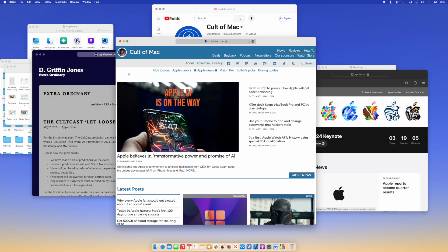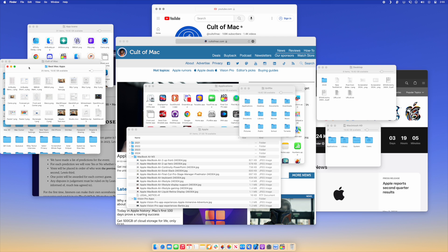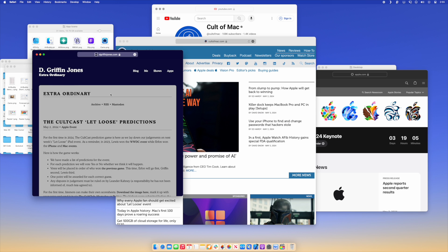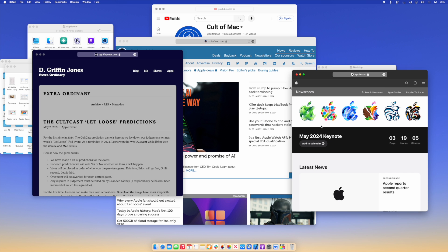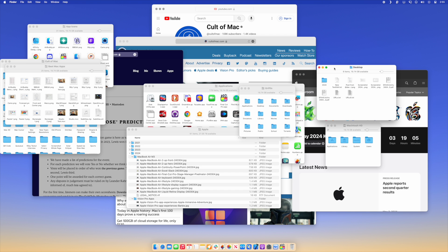Next up is a really simple window management utility that I consider an absolute must-have — it's called Front and Center. It changes one little detail about your Mac. Normally when you click on a window, only that window comes to the front. But when you have Front and Center enabled in classic mode, when you click on a window, all of the windows belonging to that app will come forward as well. This is already how it works when you click on an app icon in the dock, but now it'll do this all the time.